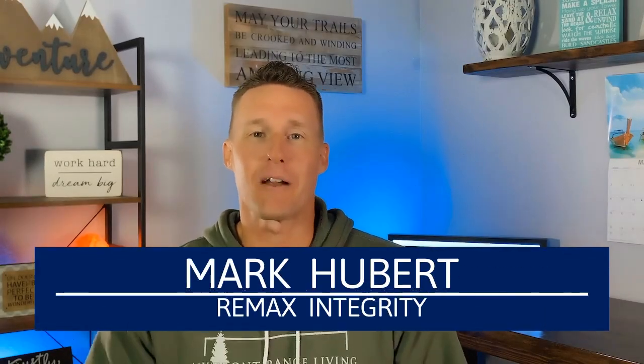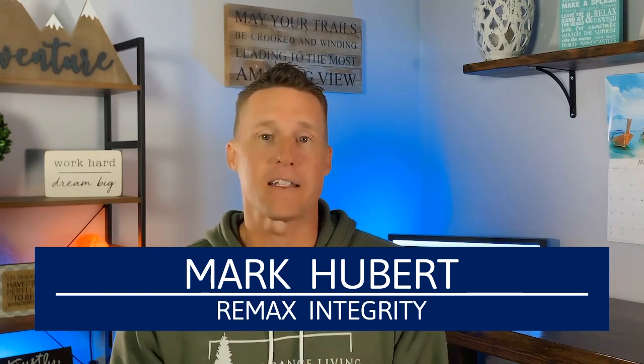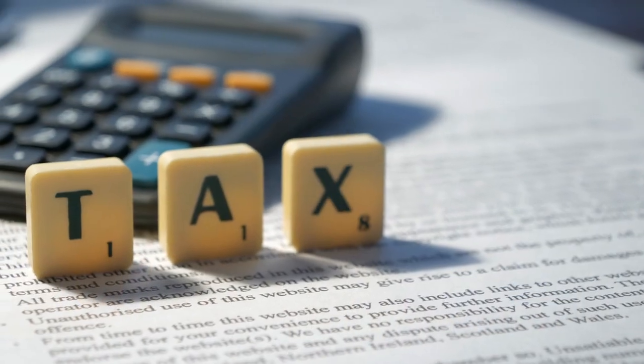Hey, what's up, everybody? It is Mark with the My Front Range Living Team, powered by RE-MAX Integrity. We are a team of full-time real estate agents here in Colorado Springs, and we have a lot of friends who are looking to move to Colorado Springs. And when they do, one of the questions we almost always get is: what are the tax rates in Colorado Springs?